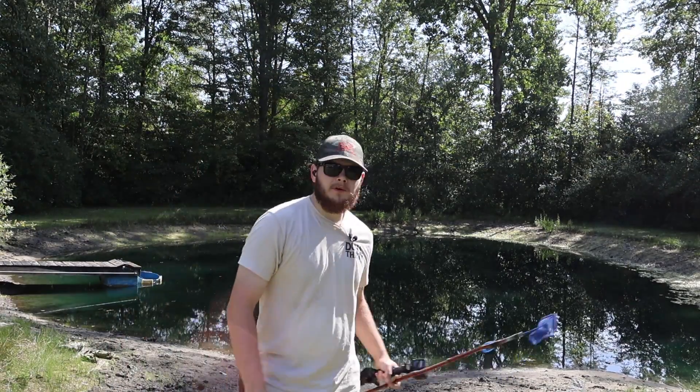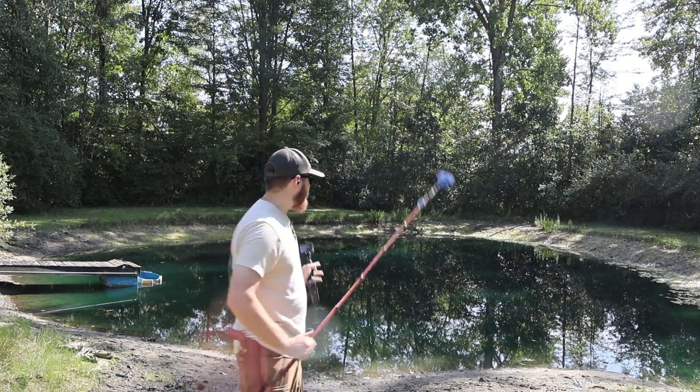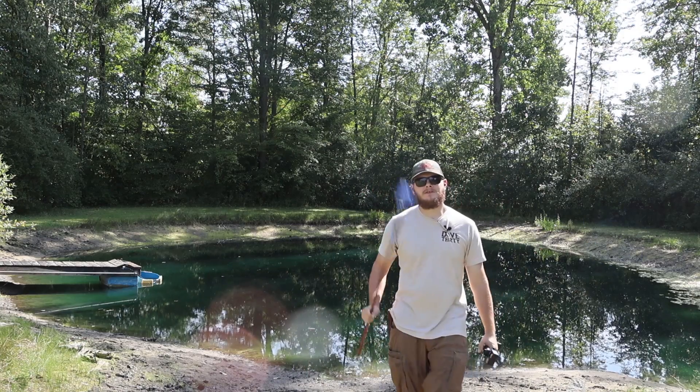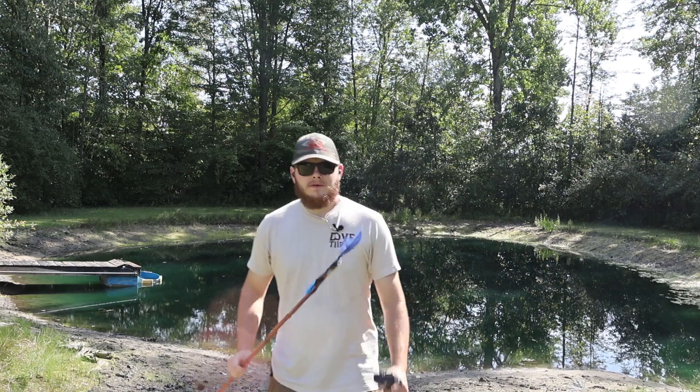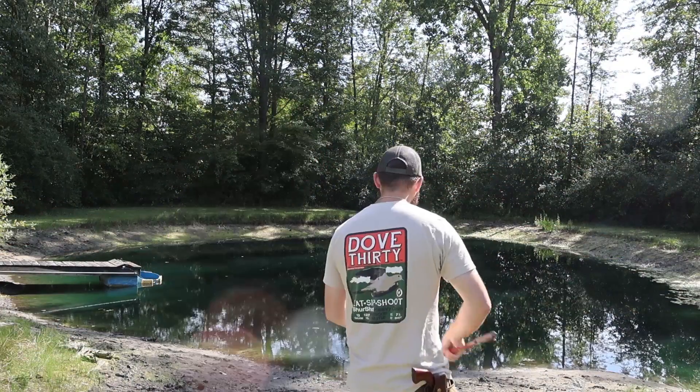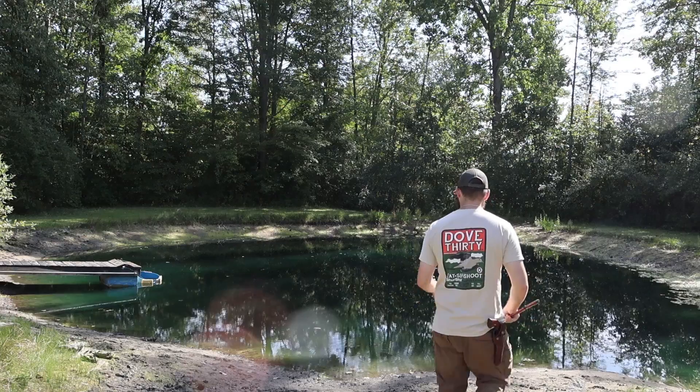What is going on guys, it is Don from Homes Outdoors. We are back with the backyard pond — this is going to be a short episode number three. We got our little net right here and we're going to walk around it and see just what we have around here.